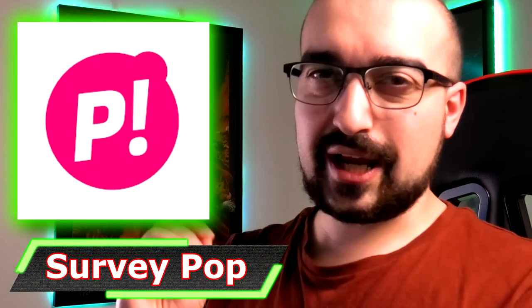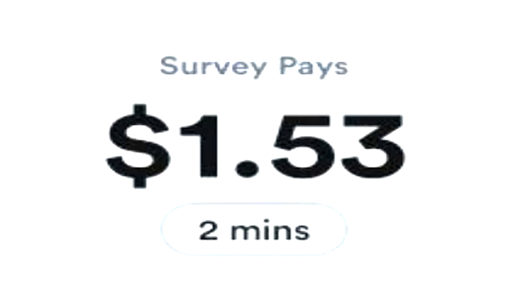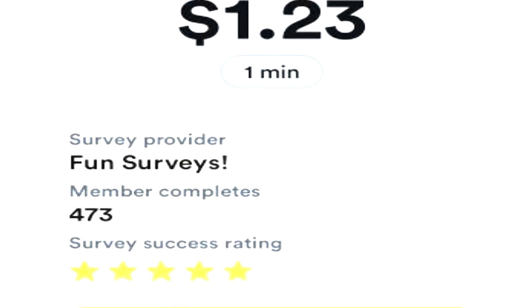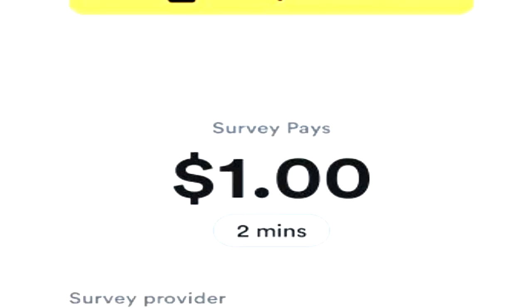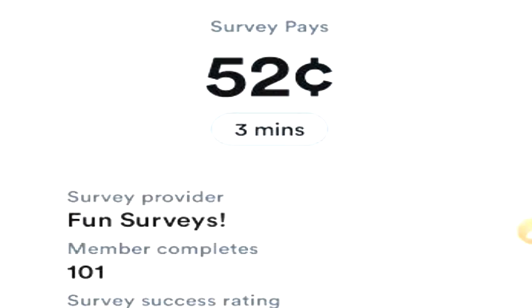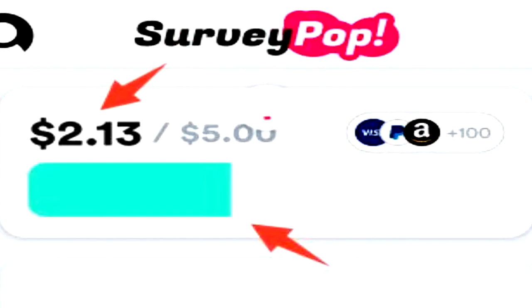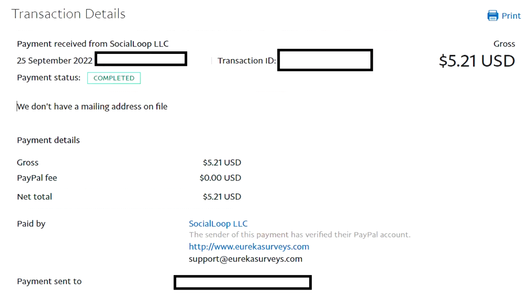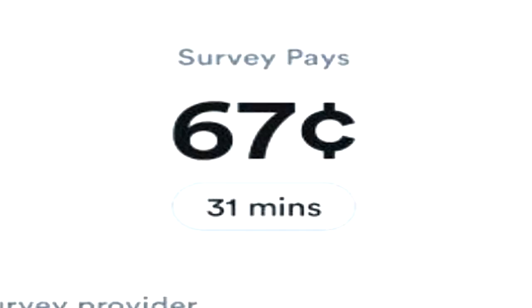Next on the list is SurveyPop. SurveyPop is a new survey application where you can earn straight up PayPal currency just from completing surveys on a daily basis. Depending on your age, country, and gender, the amount of money you'll generate from these surveys is going to be different. At least here in Australia, I needed a $5 minimum worth of PayPal currency before I was allowed to cash out. SurveyPop paid me instantly, and there's nothing I can appreciate more than an application that pays you straight up instant PayPal currency.